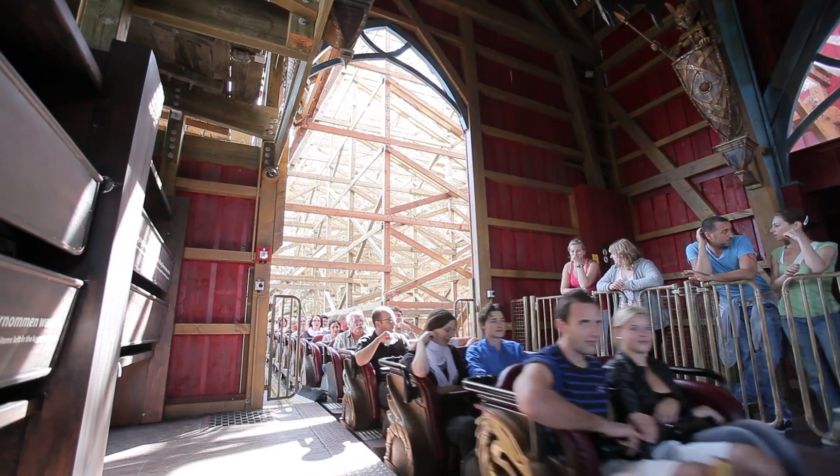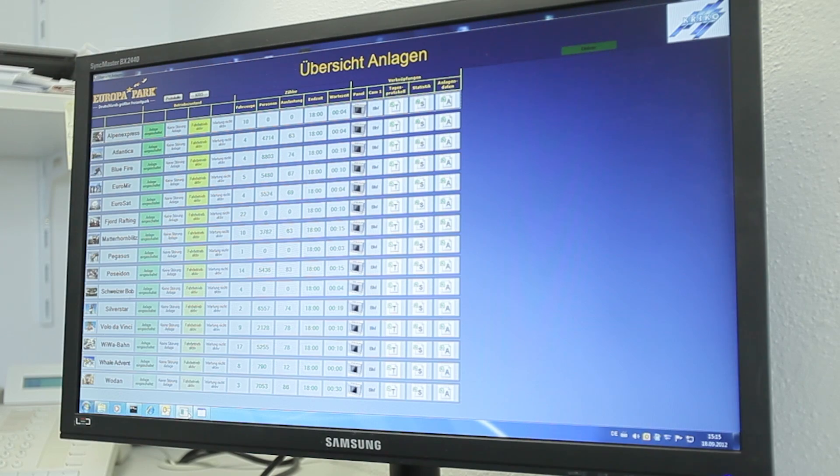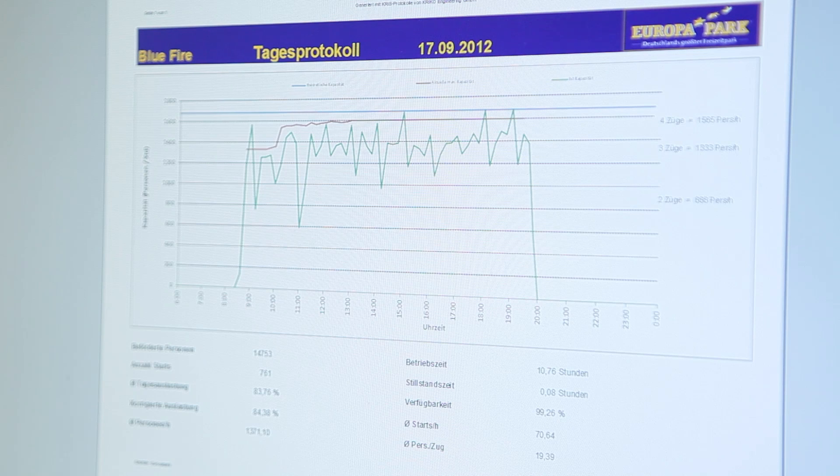An OPC interface and special software features ensure rapid data exchange between the individual systems and the IT control center.